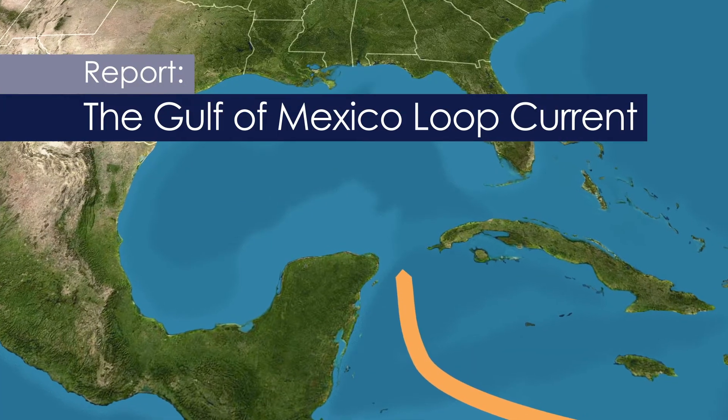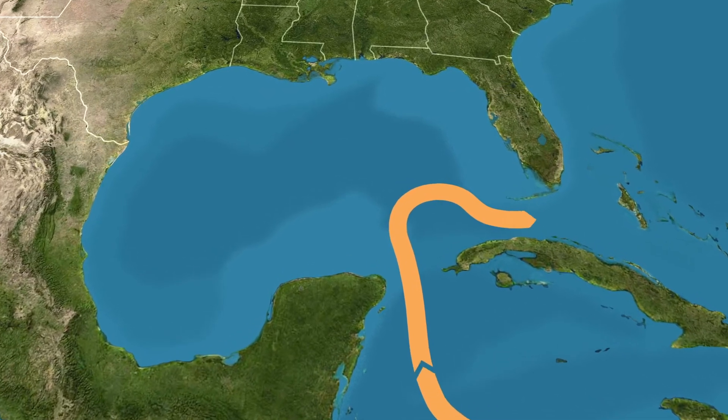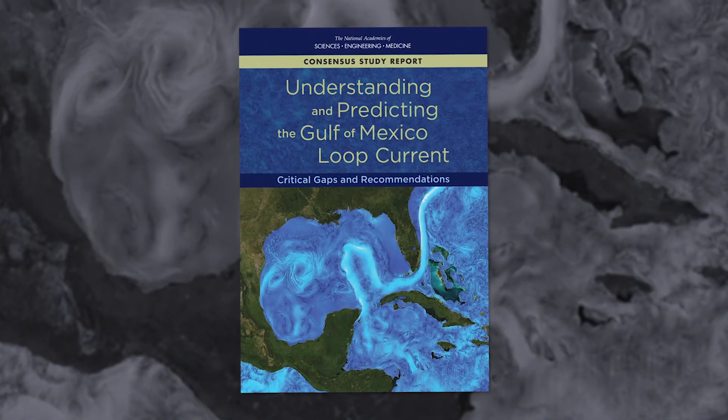The largest dynamic feature in the Gulf of Mexico is the loop current. The Academy decided that we should do a study, and the study would say what kind of research and observations should be made to improve the understanding of the loop current and our ability to predict its movements.